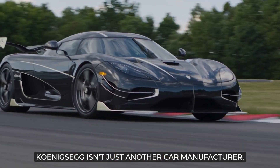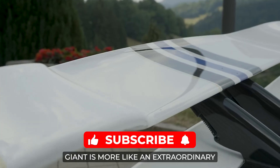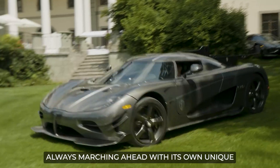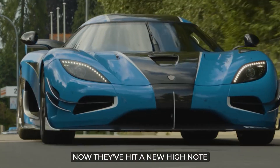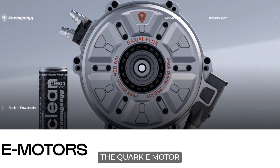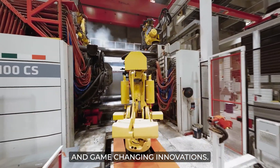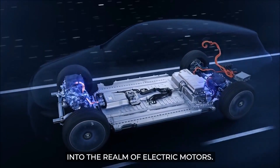For those who don't know, Koenigsegg isn't just another car manufacturer. This Swedish hypercar giant is more like an extraordinary symphony of engineering innovation. From its inception, Koenigsegg has been a hotbed for trailblazing technology, always marching ahead with its own unique beat of breakthroughs. Now they've hit a new high note with their first-ever electric motor, the Quark E-Motor. Koenigsegg has always crafted its own engines, each with distinctive patents and game-changing innovations, and now they've successfully ventured into the realm of electric motors.